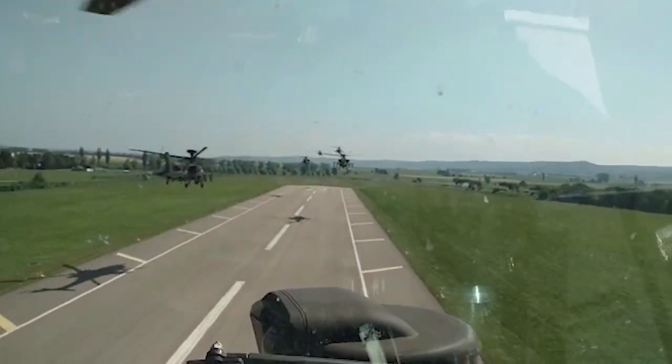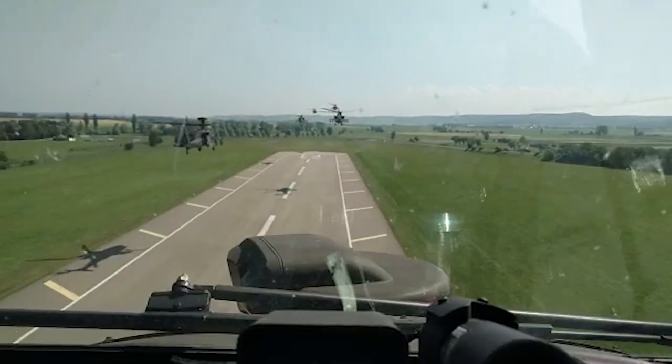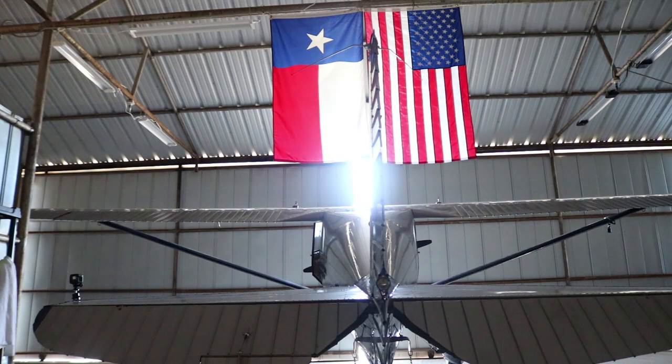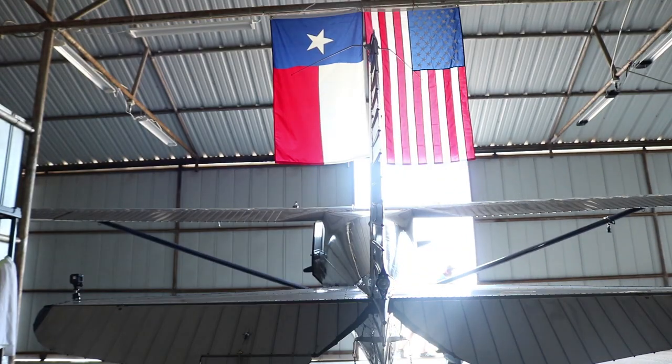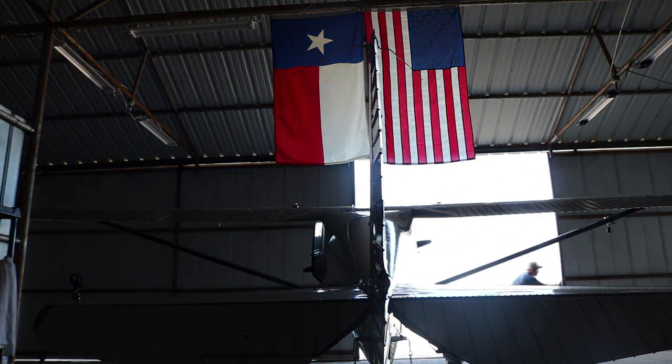Formation flying is a lot of fun. It can be done safely and I encourage all of my students and viewers to get training on it at some point in your flying career. One of the key elements to formation flying is a clear understanding of the roles and responsibilities while operating in formation flight.